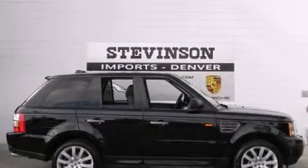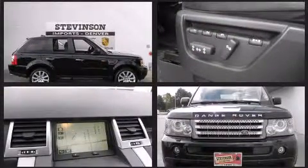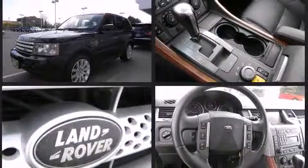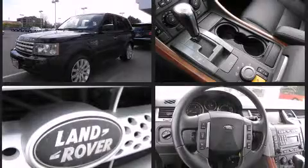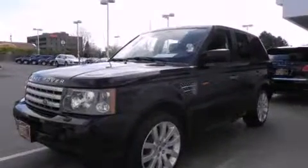The 2006 Land Rover Range Rover Sport features four-wheel drive capabilities, a durable automatic transmission, and a 4.2-liter 8-cylinder engine. Included features are leather upholstery, heated front and rear seats, automatic temperature control, and a reverse sensing system.